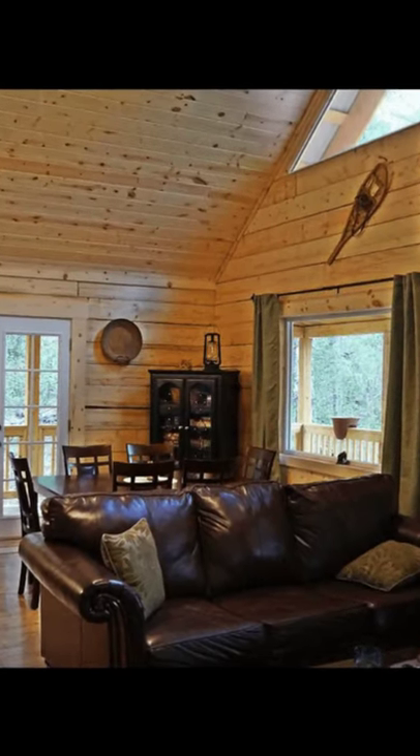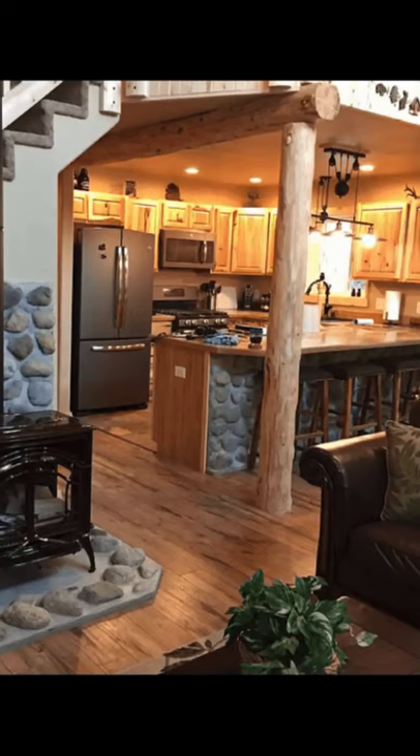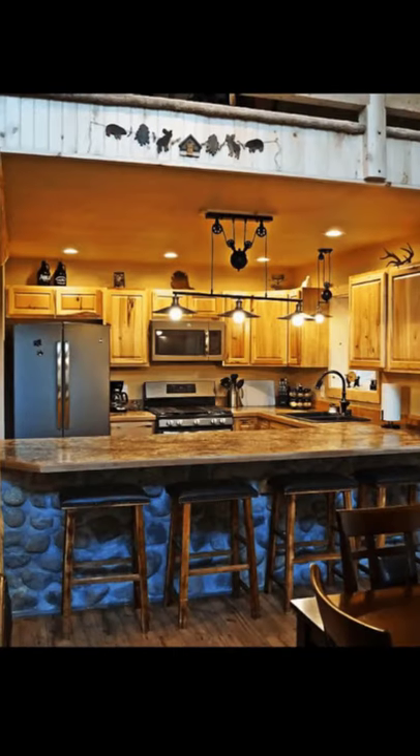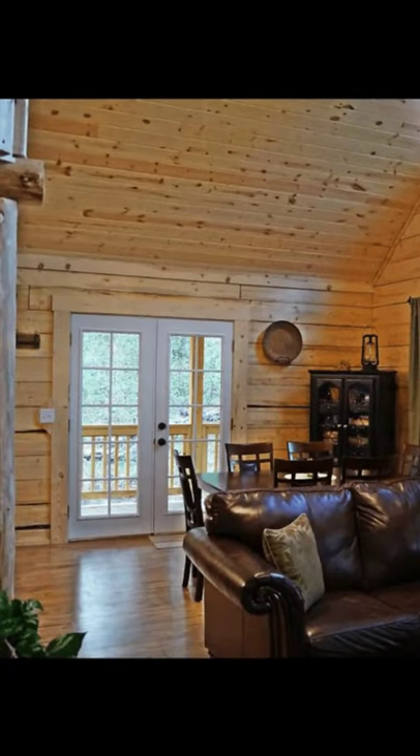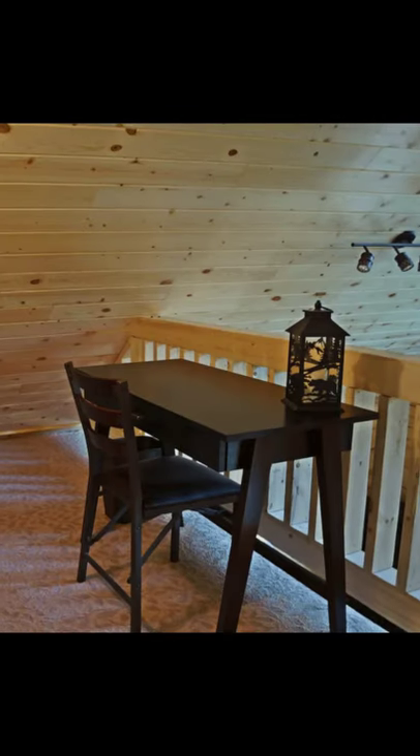The stunning log cabin building can accommodate up to eight guests with two bedrooms, two beds, and one bathroom. During your vacation, you'll have the entire log cabin to yourself.